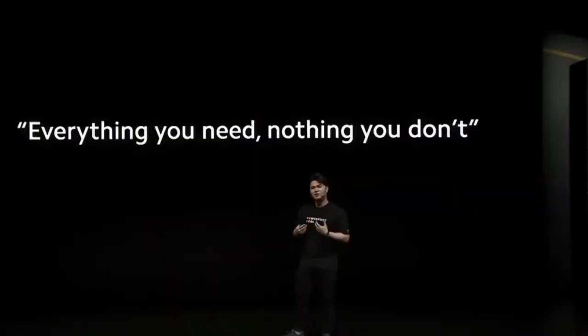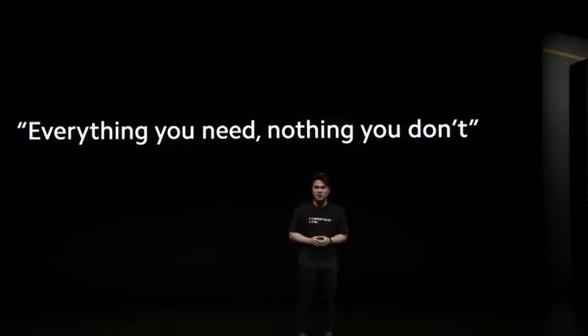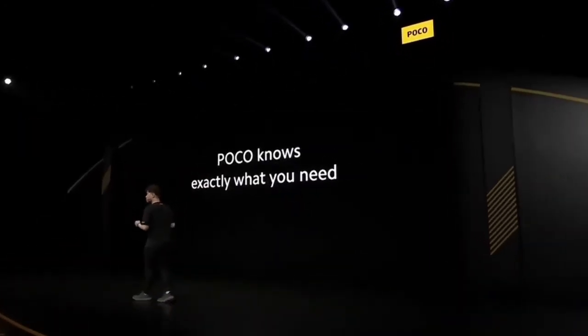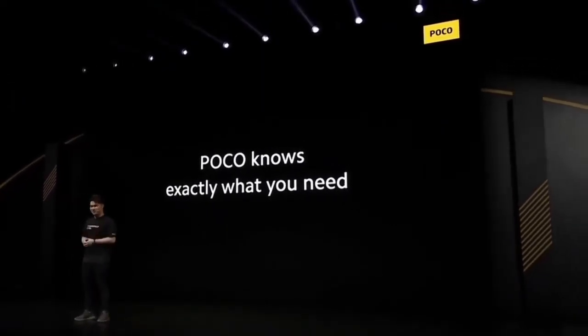Before we dive into the device today, I want to share this specific line with you guys: 'Everything you need, nothing you don't.' This is the very core of the POCO brand, and it's our product philosophy. All of our devices are built based on this philosophy. Today, at POCO, at the mid-range segment, we'll be even more detailed, even more precise, by giving you exactly what you need.